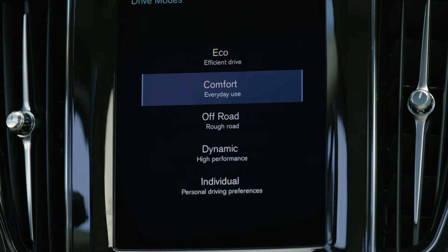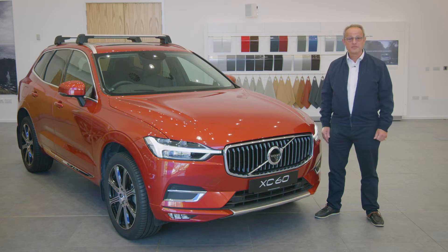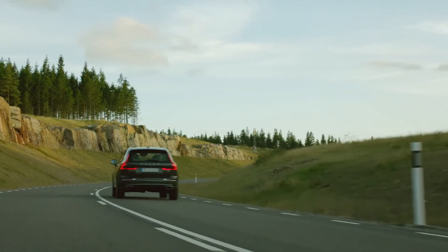Select comfort, eco, dynamic, off-road or individual mode with our drive mode control, and the powertrain, steering and optional active chassis with air suspension adapt instantly to your preferences.